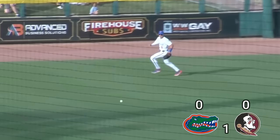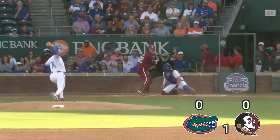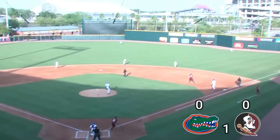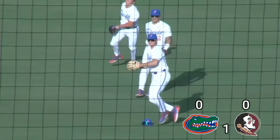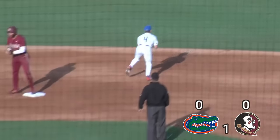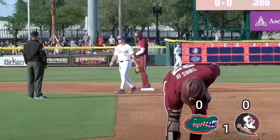Swing and a base hit right through the hole on the left side. Cam Smith, Philpott's 2-2 again. Hit out to center, a little jam job. Robertson's going to have to hurry to get there. It's in no man's land. Shelton couldn't get it either as he tried to get out there. And a blue base hit is going to give the Seminoles a couple of base runners.